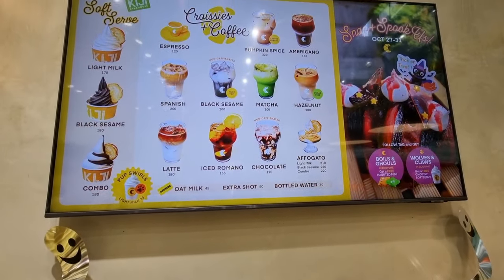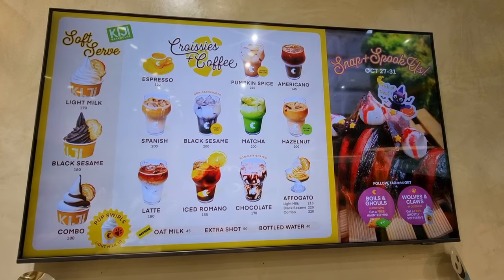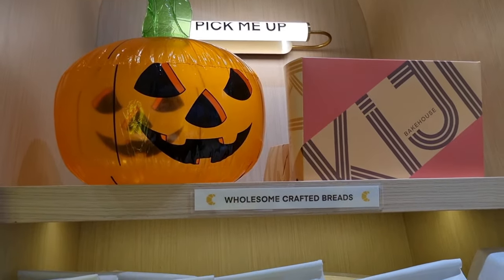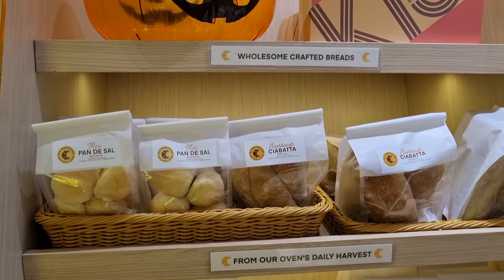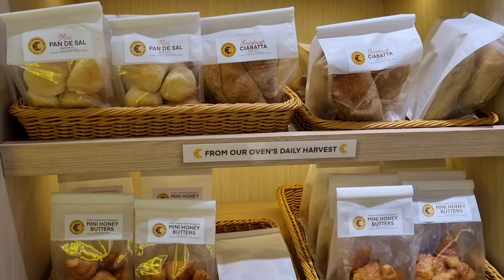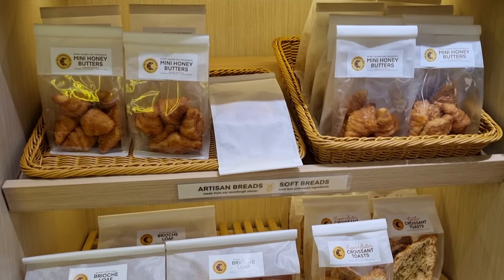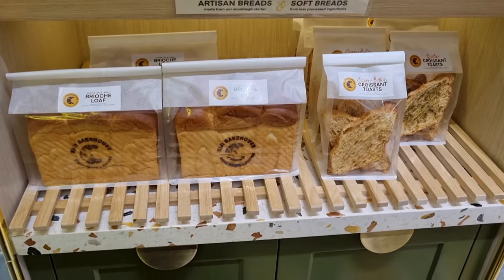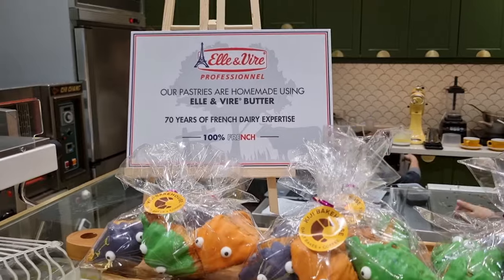Here is the drink and ice cream menu. Prices for beverages range from 120 to 200 pesos. They have a couple of non-coffee drinks as well as the option to switch from cow's milk to oat milk for an additional fee. On the left side of the bakery are ready-made breads to grab and go — they have pandesal, ciabatta, mini croissant, brioche pan loaves, and sweet and savory croissant toasts, which are croissant halves flavored with sugar butter or garlic spreads. Kiji also proudly states that they use French butter for their breads and pastries.